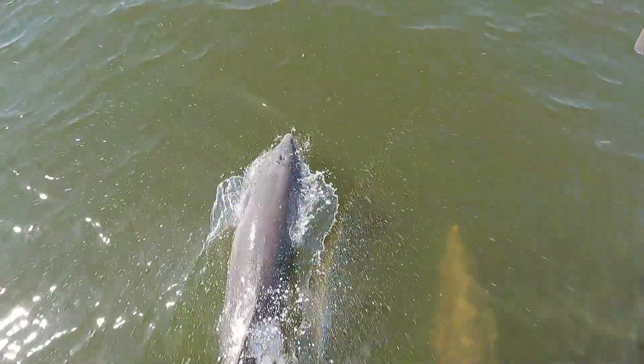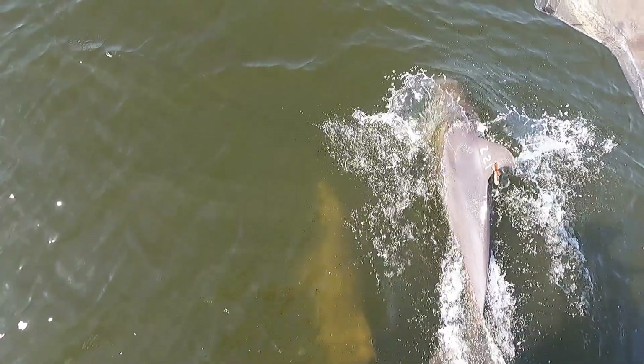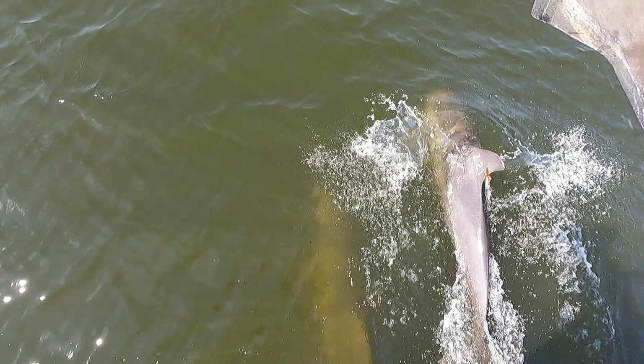I don't have a long handle on this particular camera, so I can't put it down very far, if at all. There's another one — it's got a tattoo on its fin and it's got a beacon. That's the third one today.